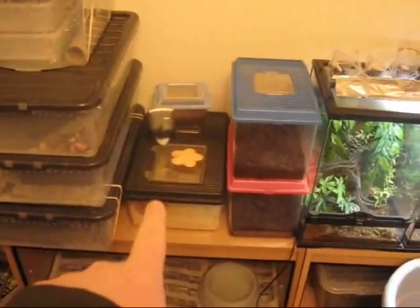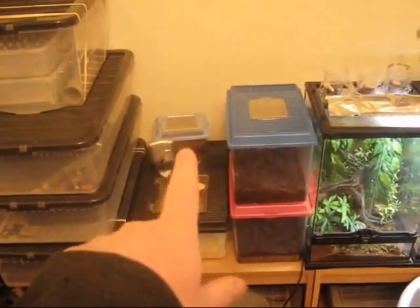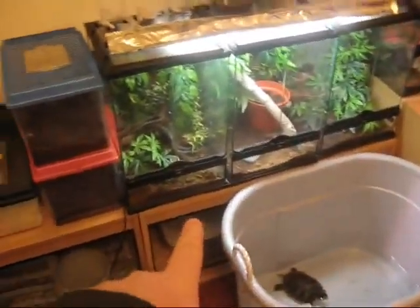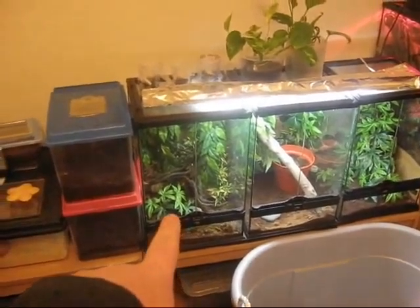We then have the elegant geckos, the fruit beetles, the pacman frog, another pacman frog. That tank down there is empty. In that one we have the mourning geckos and the yellow-headed geckos.